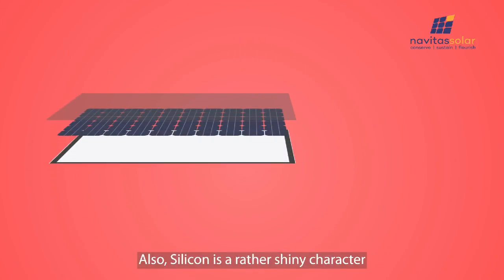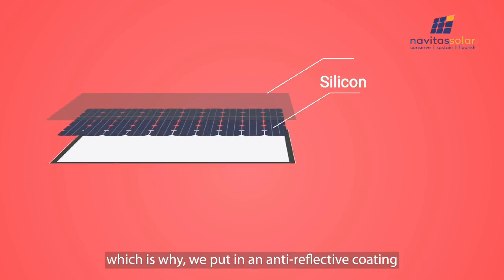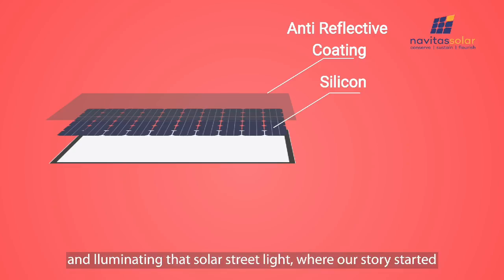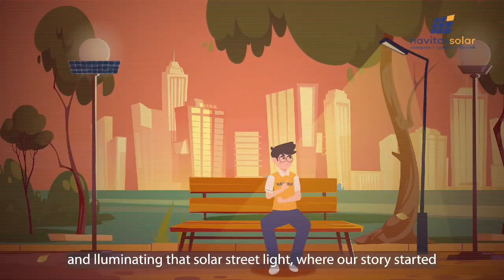Also, silicon is a rather shiny character, which is why we put in an anti-reflective coating, which prevents sunlight from escaping, thus maximizing output and illuminating that solar street light where our story started.